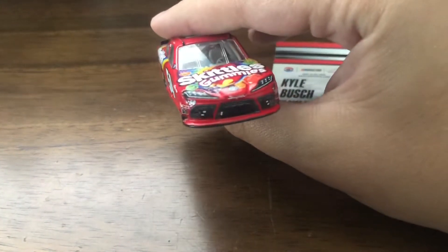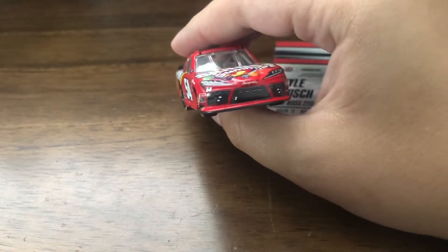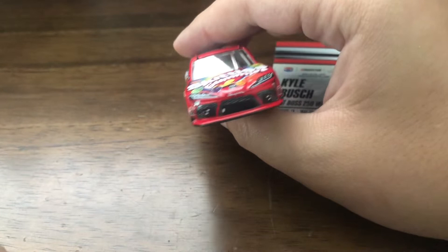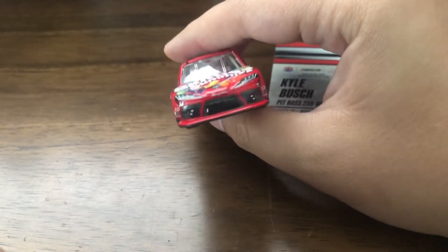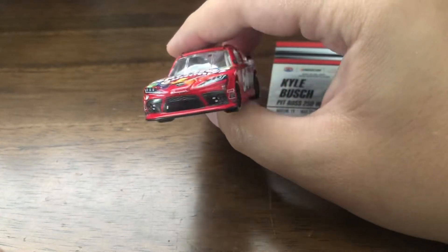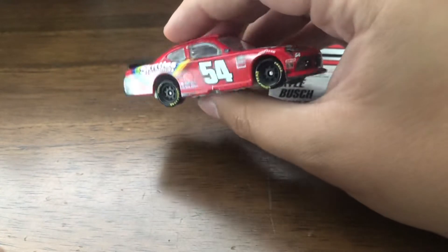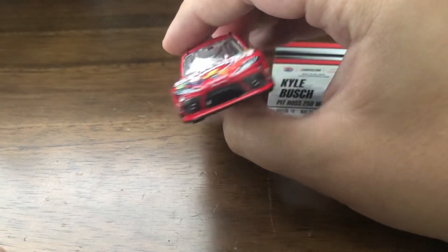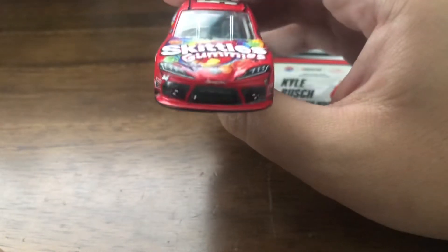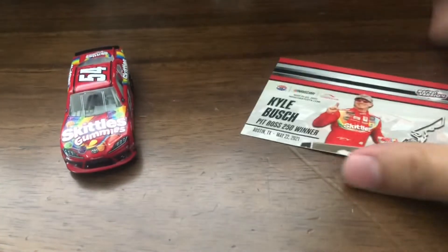Fun fact, this is also my first Toyota Xfinity diecast. Now I have a Toyota in every top three series. I have a Camry from the Cup Series, I have a Tundra from the Truck Series, and now finally, after being a fan for almost five years, I have a Supra, an Xfinity Toyota car.